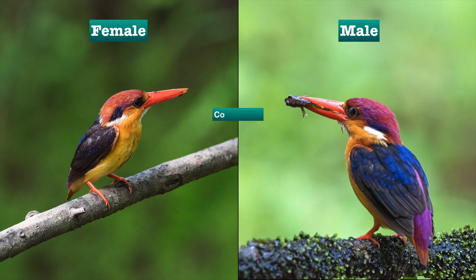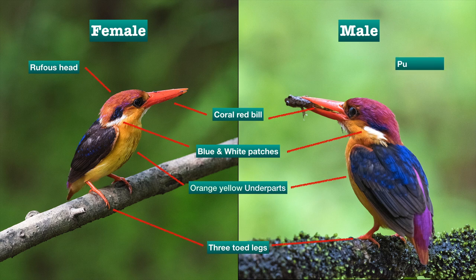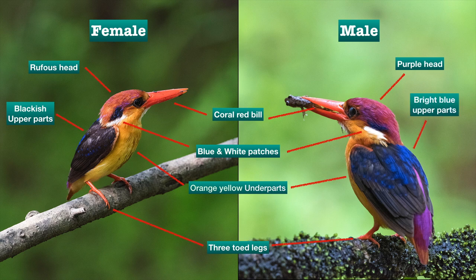It has a coral red bill, blue and white patches on the sides of the neck, and orange-yellow underparts. These are the common features of both male and female. The female has a rufous head whereas the male has a purple head. The female has more black upper parts than blue, whereas the male has bright blue upper parts.